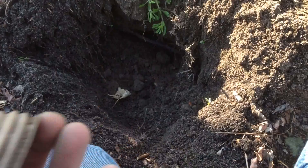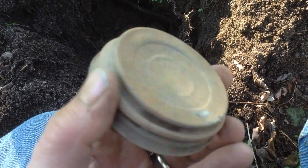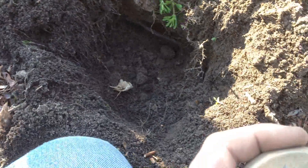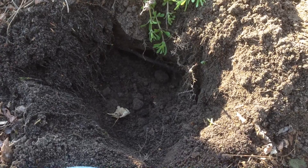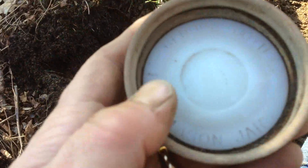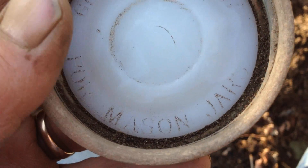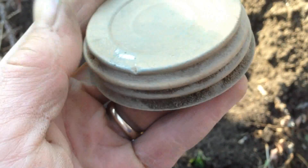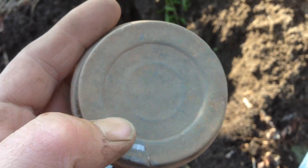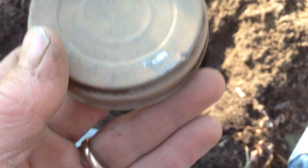Hey everyone, this is why you don't rush — I nicked this cap and I'm not too happy about it. It's in great shape and I made a smaller hole than I wanted to. I thought I pinpointed alright, and that's what ended up happening. This is a Boyd cap — it says 'Genuine Boyd Cap' on there, for a mason jar. Pretty nice. I'm upset I did this though, it bums me out. When you start rushing, that's about the time you say it's time to go home, because these are the end results of that. Anyway, on to the next.